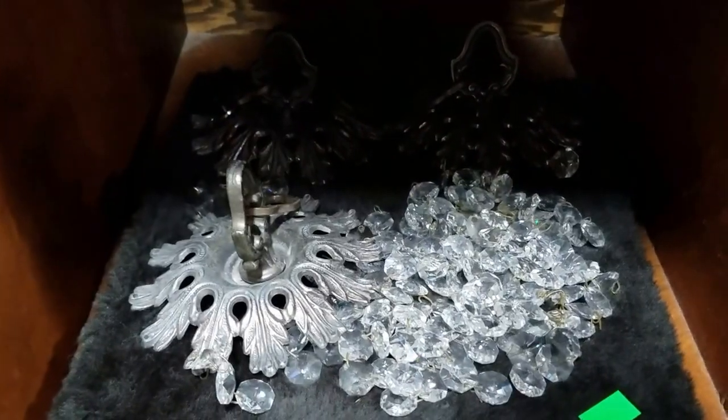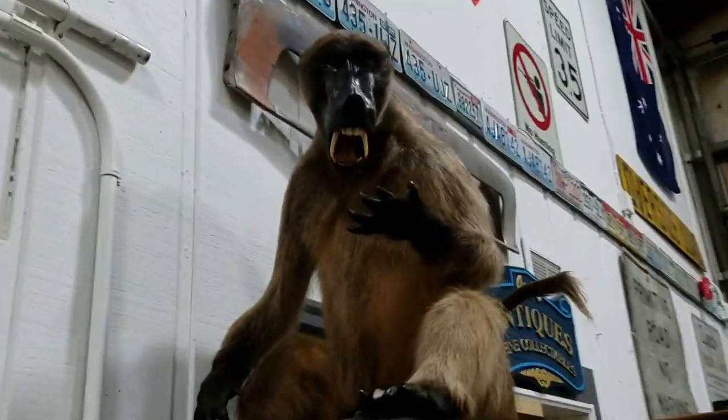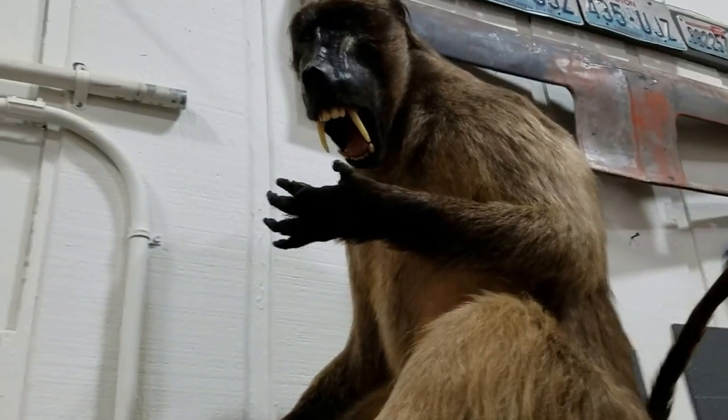Some more crystal prisms — these are kind of cool, they're like crystal wind chime type deals, very nice. Oh, I almost forgot the baboon — boom, taxidermied baboon!